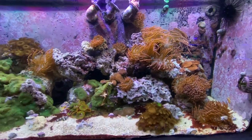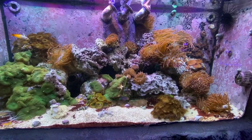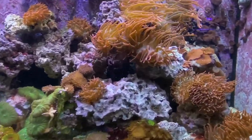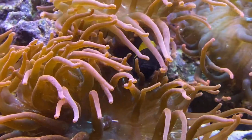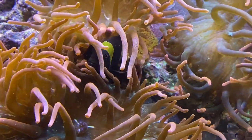Maroon clownfish in my opinion, especially as babies, are the prettiest, most gorgeous clownfish on the market that you can buy. They are just so pretty, so cool looking, and I'm a big fan of them.